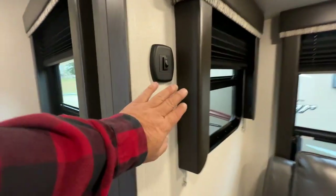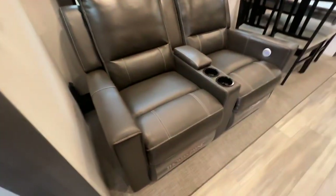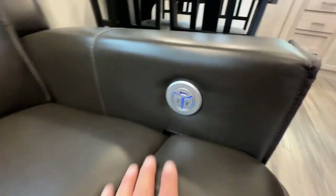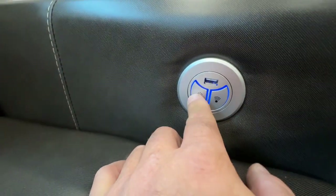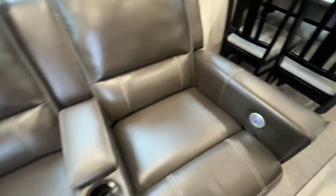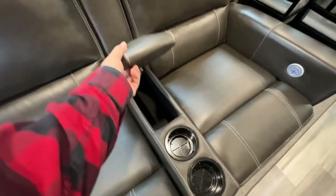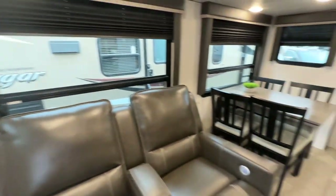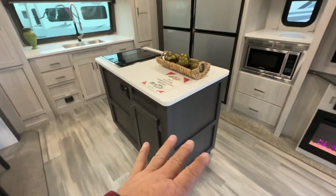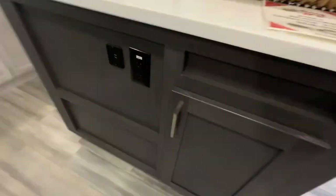There are USB ports everywhere along here for convenient charging. These seats recline and have a heat and massage feature. USB chargers, center console, and drink holders are included. There's also a freestanding dinette which I really like — it has a leaf extension as well. The island offers lots of storage, lots of plugs, and USB chargers.